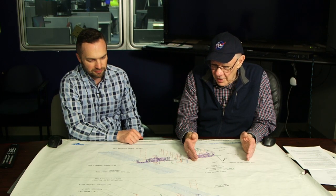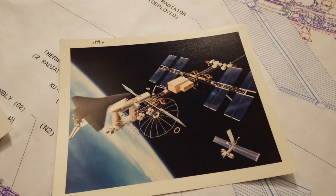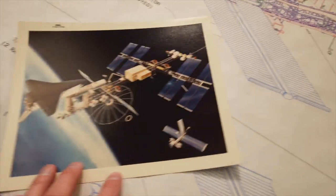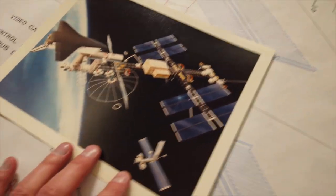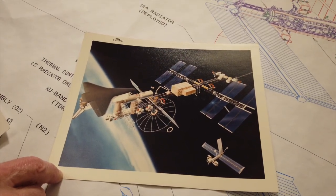They kept redesigning. They started out with the power tower configuration — that was the 1984 starting point. The plan was to build it in eight years and have it completed in 1992 to celebrate the 500th anniversary of Columbus coming to America, and to build it for $10 billion, which was wildly optimistic.